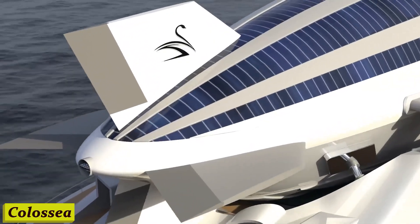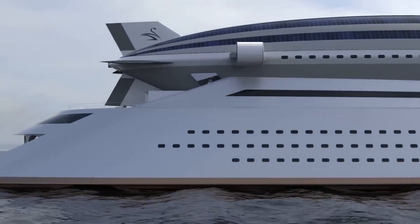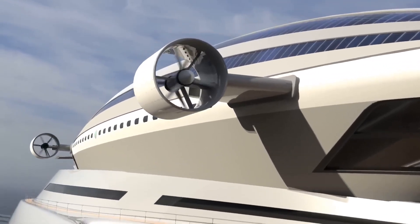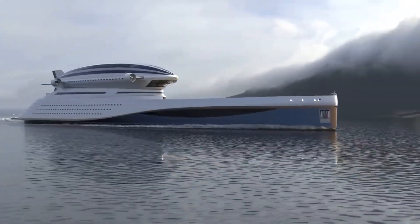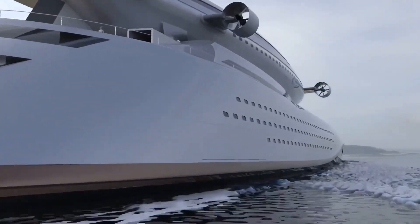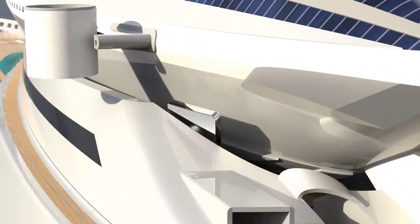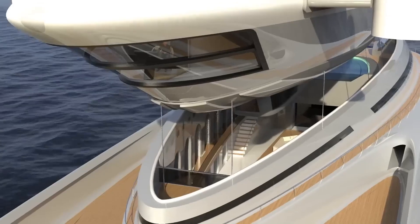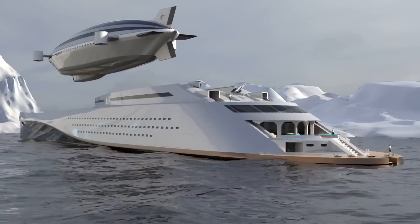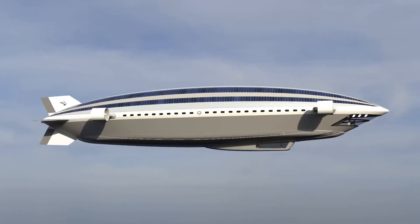Number 5: Colisea Yacht. Imagine cruising through crystal-clear waters, surrounded by opulence and comfort. The Colisea Yacht isn't just a vessel, it's an experience like no other. Step inside and you're greeted by sheer elegance — from the exquisite furnishings to the state-of-the-art technology, every detail has been meticulously crafted for the ultimate in luxury living. Whether you're soaking up the sun on deck or enjoying the pool, there's never a dull moment, with everything from jet skis to paddle boards available.